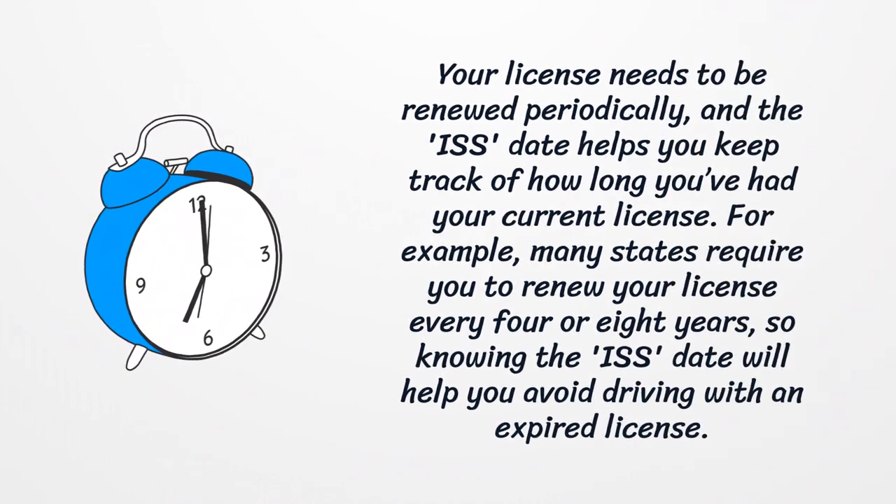Your license needs to be renewed periodically, and the ISS date helps you keep track of how long you've had your current license. For example, many states require you to renew your license every four or eight years, so knowing the ISS date will help you avoid driving with an expired license.